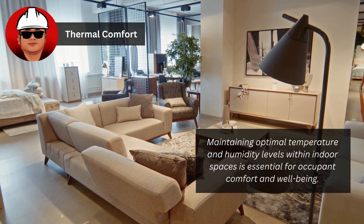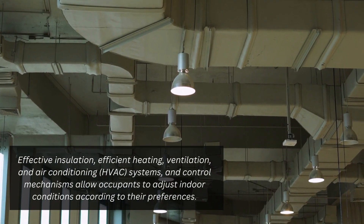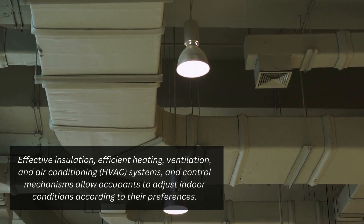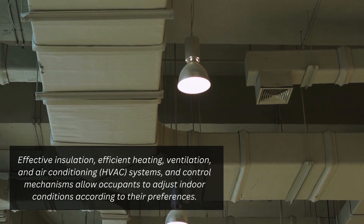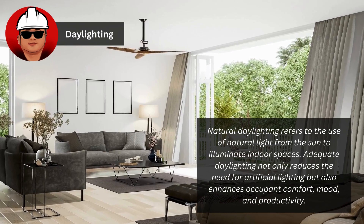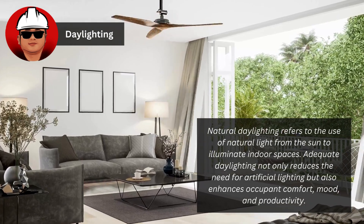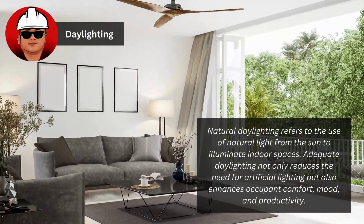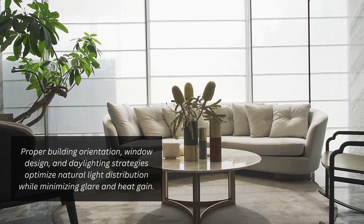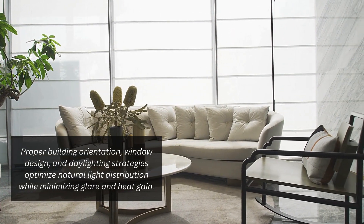Maintaining optimal temperature and humidity levels within indoor spaces is essential for occupant comfort and well-being. Effective insulation, efficient heating, ventilation, and air conditioning (HVAC) systems, and control mechanisms allow occupants to adjust indoor conditions to their preferences. Natural daylighting refers to the use of natural light from the sun to illuminate indoor spaces. Adequate daylighting reduces the need for artificial lighting and enhances occupant comfort, mood, and productivity. Proper building orientation, window design, and daylighting strategies optimize natural light distribution while minimizing glare and heat gain.